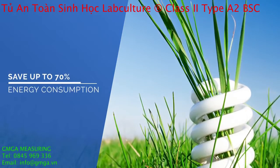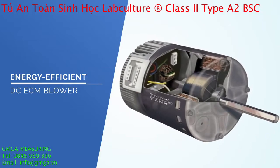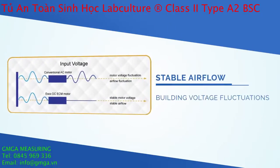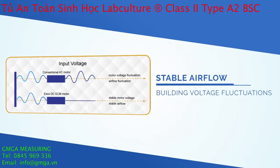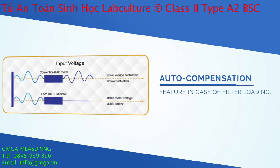Save up to 70% of your energy consumption with the energy-efficient DC-ECM blower, which also provides stable airflow despite building voltage fluctuations and auto compensation in case of filter loading.